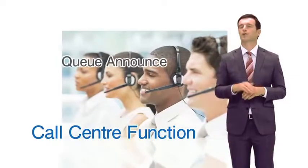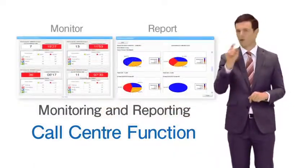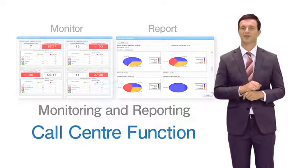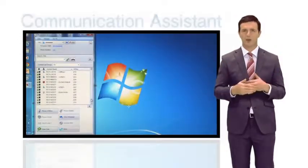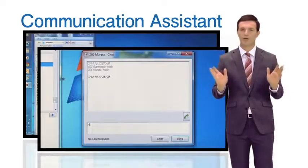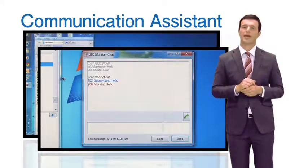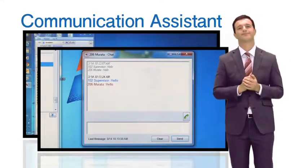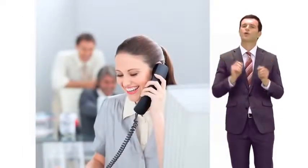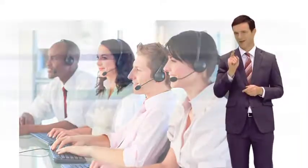Moreover, the product comes with a built-in call center function that includes various features often requested by supervisors. With a unique desktop application from Panasonic, users can check the presence of employees on a PC and select a suitable communication method accordingly. By installing this product, companies can promote business communication and employee collaboration without increasing network costs.